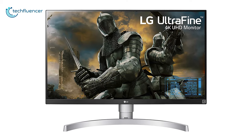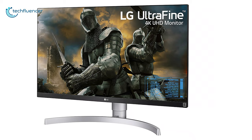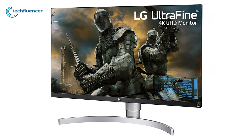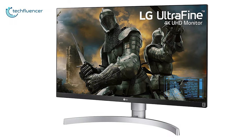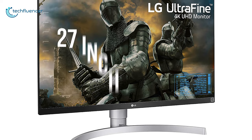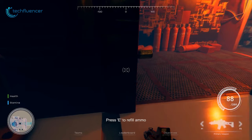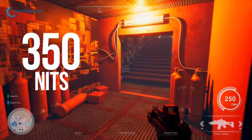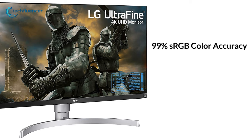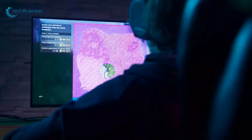Coming up at number two, we have the LG 27UK650W — an affordable 4K monitor built with many helpful features that will enhance both your gaming and working experience. The LG 27UK650W is an amazing 27-inch 4K IPS monitor with low input lag for gaming and great SDR peak brightness of up to 350 nits. It has 99% sRGB color accuracy, a 60Hz refresh rate, and wide viewing angles that display every little detail for both gaming and productivity work.